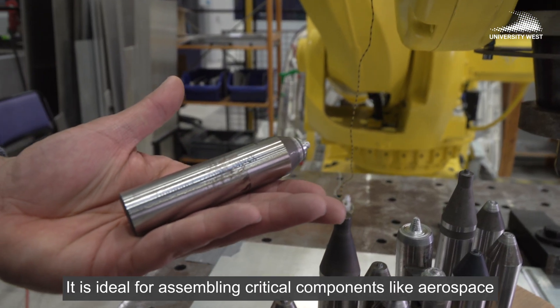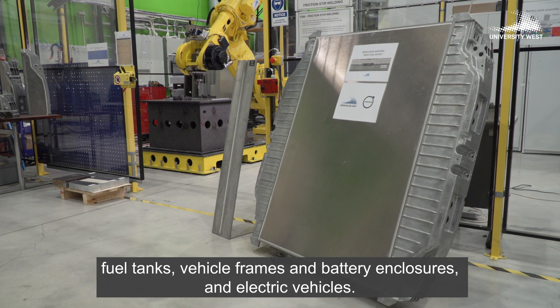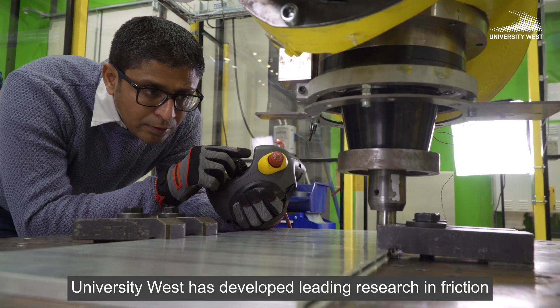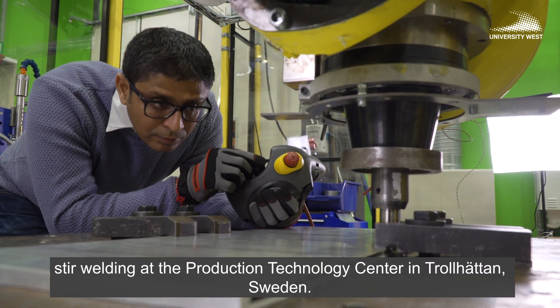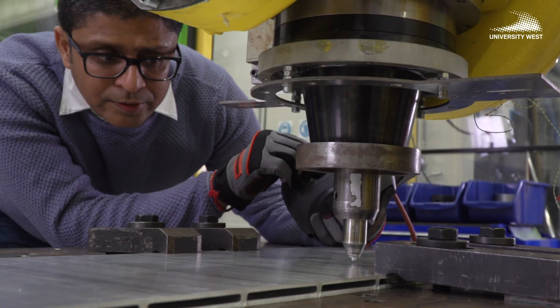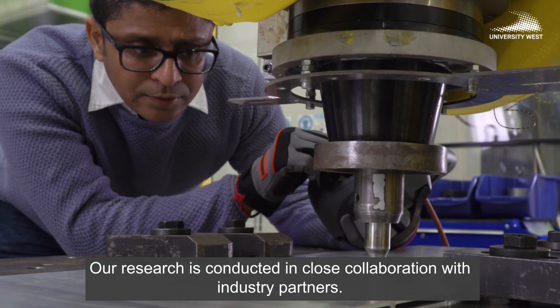Applications include aerospace fuel tanks, vehicle frames, and battery enclosures in electric vehicles. University West has developed leading research in friction stir welding at the Production Technology Center in Trollhättan, Sweden, conducted in close collaboration with industry partners.